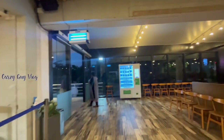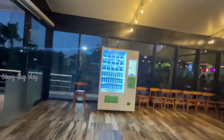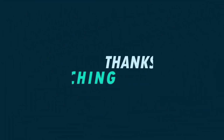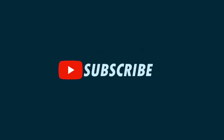This video is ending here. I hope you enjoyed this video. Please do like, share, and subscribe to our channel Crazy Guy Vlogs. Bye for now!